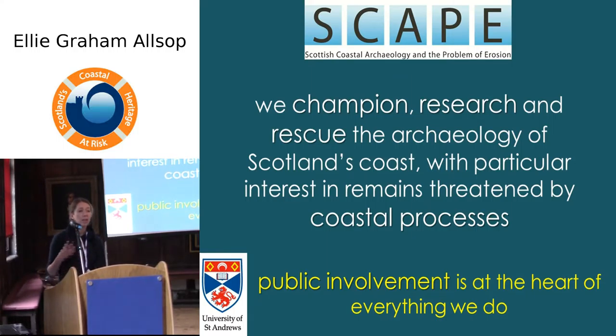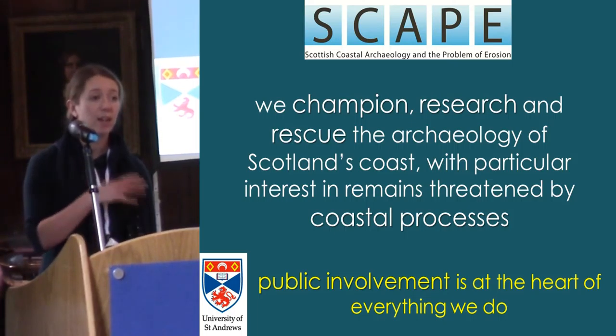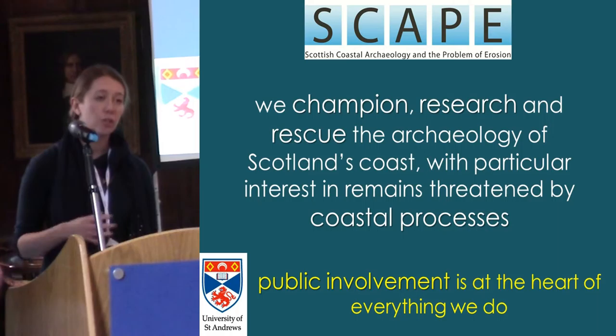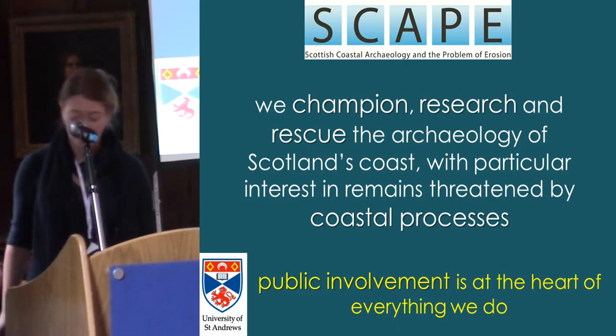We were set up in 2000 as a response by Historic Scotland to the recognition that coastal erosion is really causing a serious threat to the archaeological heritage of the Scottish coast. So we work with the public on the archaeology of Scotland's coast, in particular the archaeology that's being impacted by coastal processes. Scotland's Coastal Heritage at Risk project is a natural progression of our philosophy of working with the public on coastal archaeological research and management.